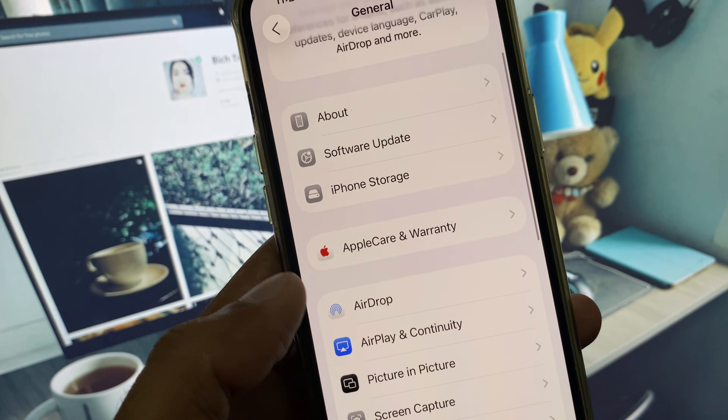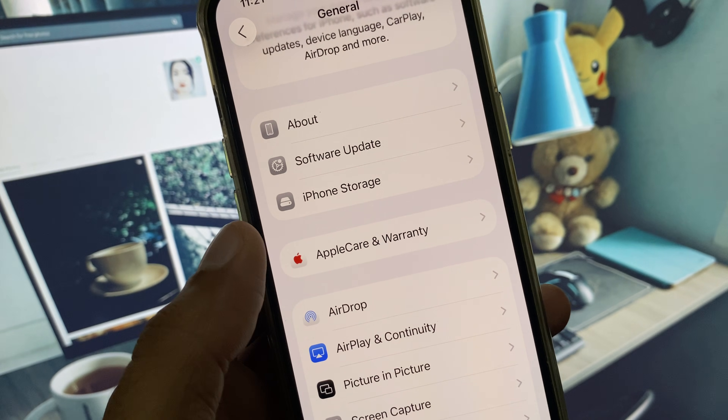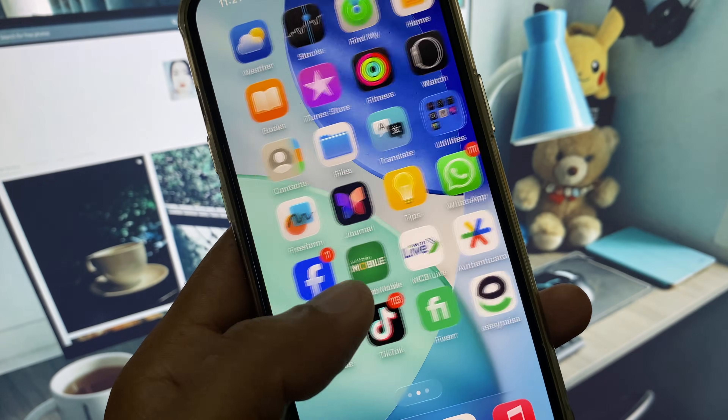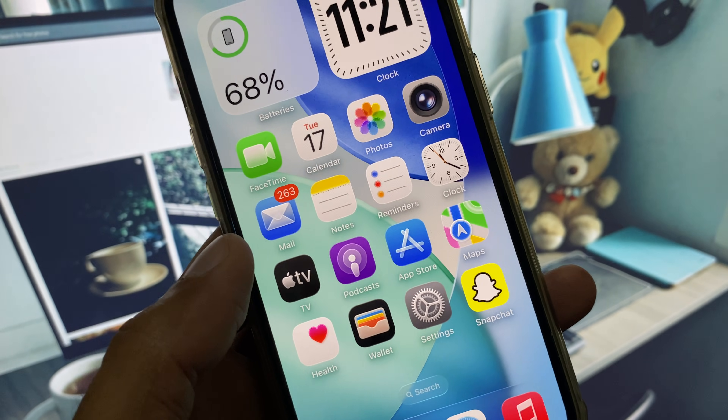The next way to fix your problem is to downgrade your device from iOS 26 to iOS 18. To do this, connect your iPhone to your laptop or PC, install 3uTools on your laptop, and with 3uTools you can easily downgrade your iPhone.